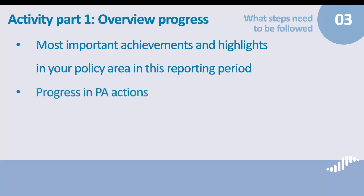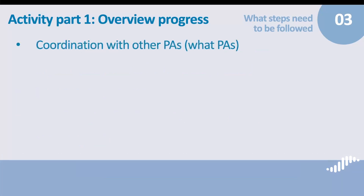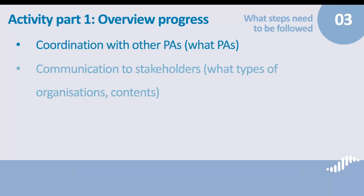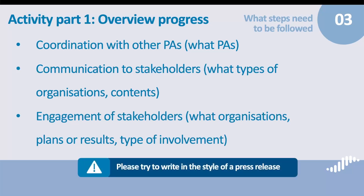What was the progress in implementing policy area actions? What was the steering group's involvement in the policy area work? Please elaborate on whether cooperation with other policy areas has taken place. Please explain how you reached out to and engaged stakeholders of your policy area, what organizations you worked with, whether you have made some plans or already achieved some results. We encourage you to write this section in the style of a press release — tell the story of your achievements in an easy-to-read and understandable way, without copy-pasting detailed parts of the partner report. You can save space and show structure by using bullet points, but make it logical.